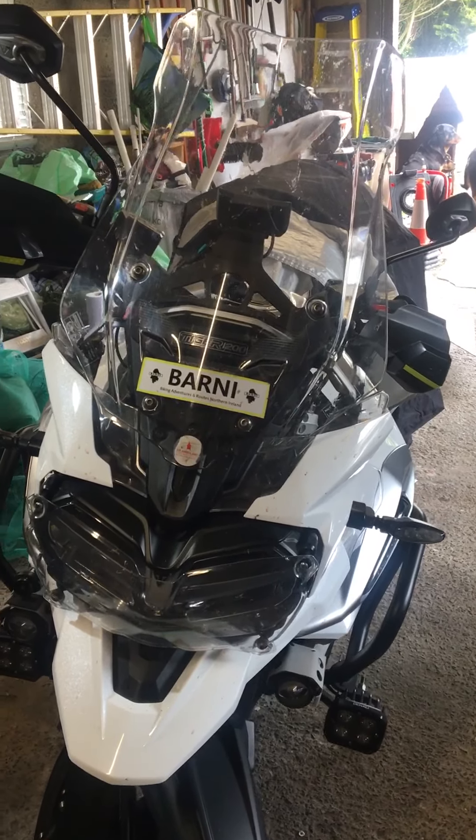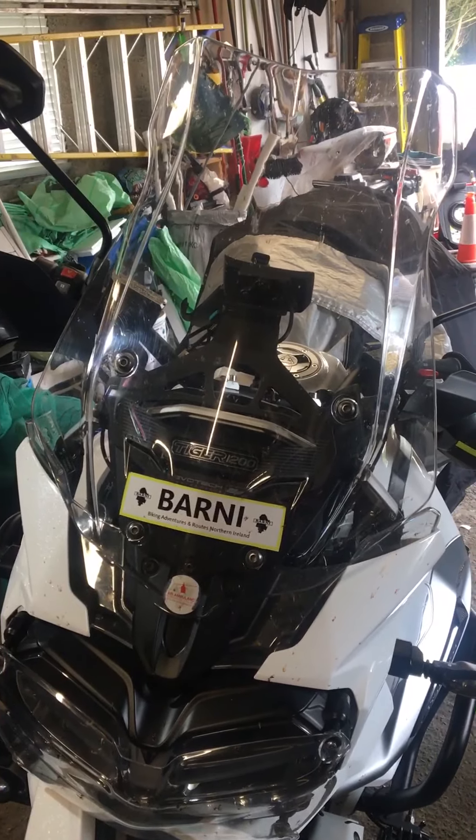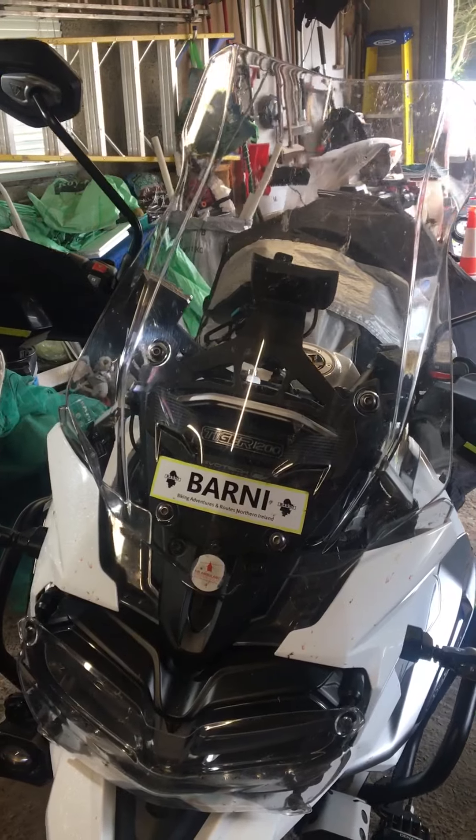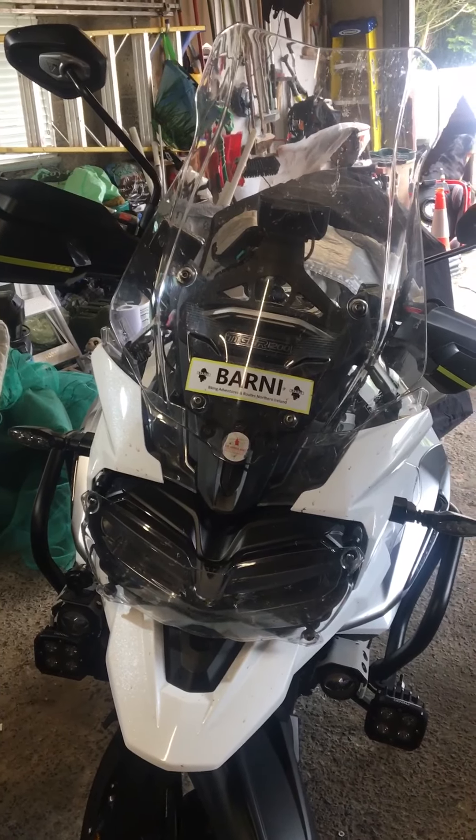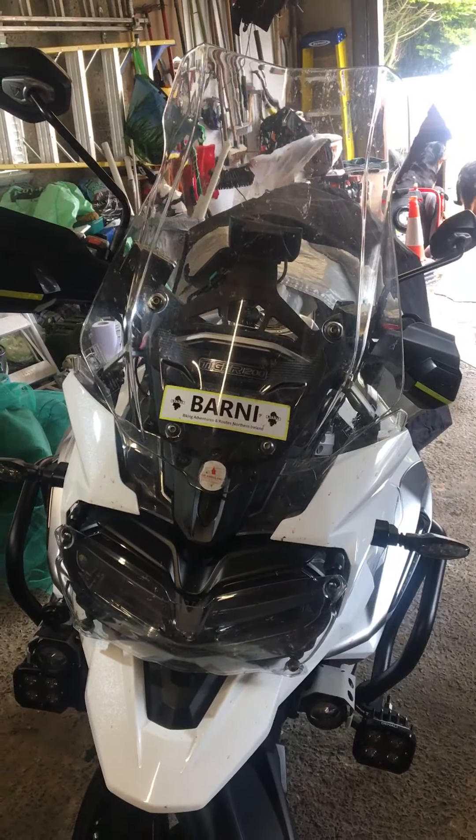Welcome back to the channel. Today I'm going to be replacing my front screen. There's not a lot wrong with the stock screen — it's the touring one that Triumph supply — but my helmet gets buffeted. I saw some people put a deflector on, and that's what I was going to do until I came across this screen. When I came across it, I just had to have it.